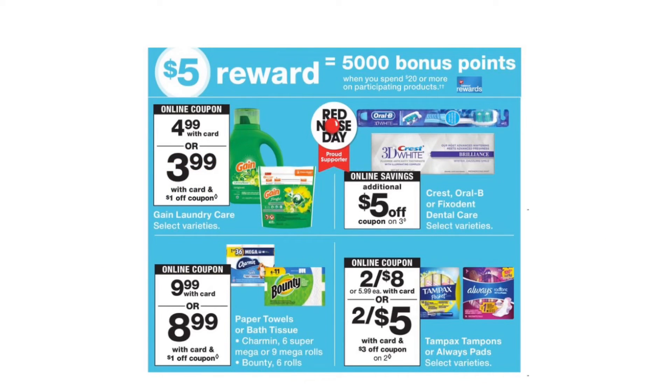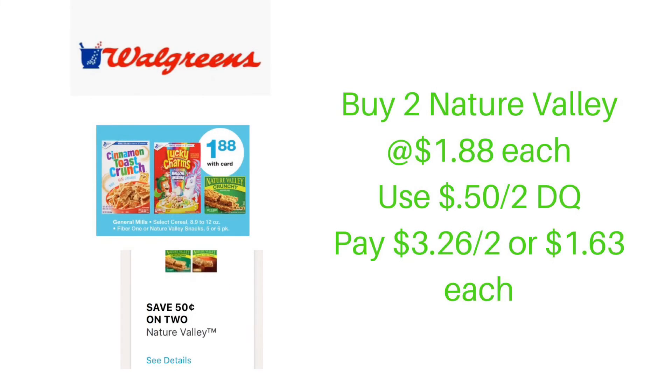There is a special offer at Walgreens this week — when you spend $20 on select Procter & Gamble products, you earn 5,000 points. Stick around to the end of the video because I provide an all-digital scenario breakdown for that. Also this week, General Mills Cereal and Nature Valley Granola Bars are on sale for $1.88. There is a 50-cent off of two Nature Valley digital coupon, so purchase two for $3.78, use the coupon, and pay $3.26 total — or just $1.63 each.